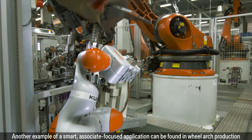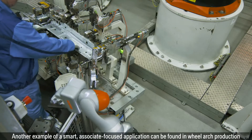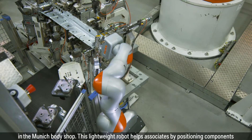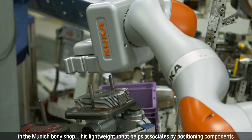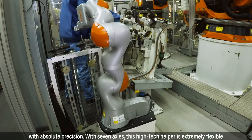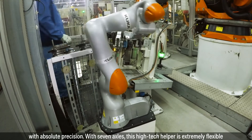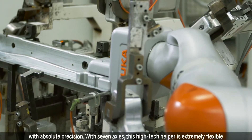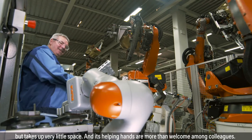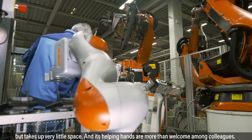Another example of a smart, associate-focused application can be found in wheel arch production in the Munich Body Shop. This lightweight robot helps associates by positioning components with absolute precision. With seven axles, this high-tech helper is extremely flexible but takes up very little space, and its helping hands are more than welcome among colleagues.